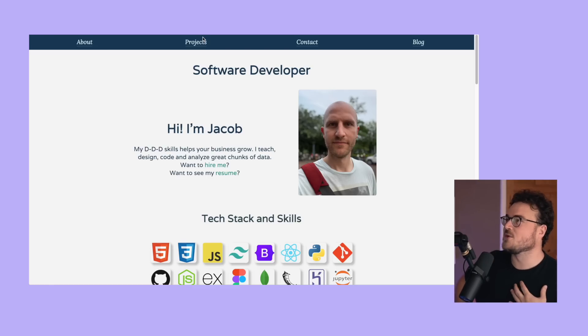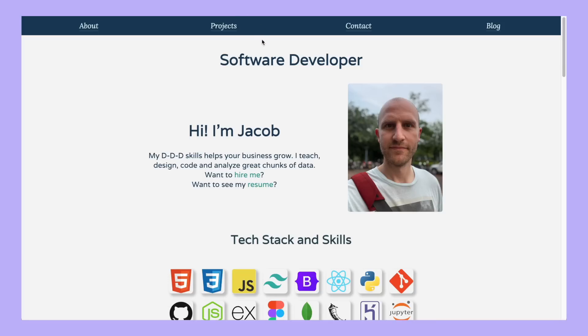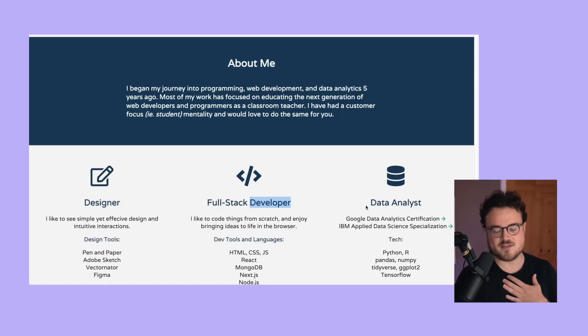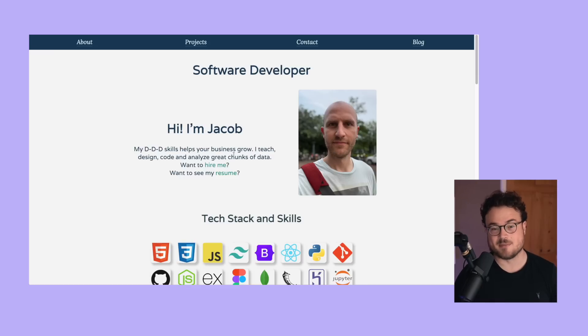My first question when I read about Jacob is: what is DDD? The first line says 'My DDD skills help your business grow,' which sounds great, but I had no idea what DDD meant. Piecing the bits together, DDD probably means designer, developer, and data analyst - but as a user I shouldn't be expected to figure that out. Combining knowledge of design, development, and data makes you a very unique person to hire because you can arguably do three jobs under one umbrella, but I think the value proposition can be made a bit clearer.